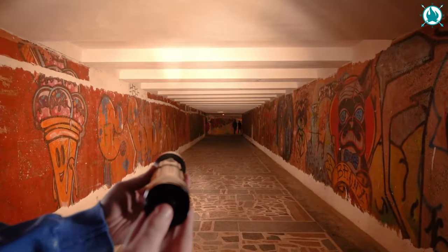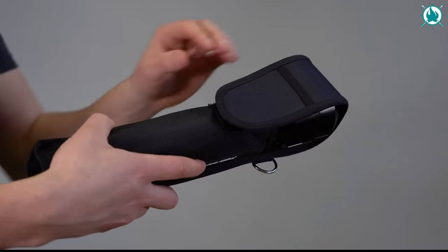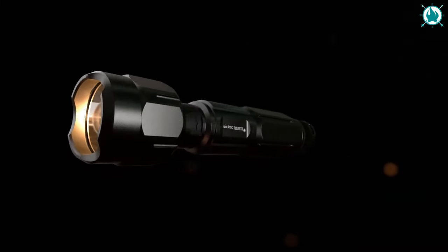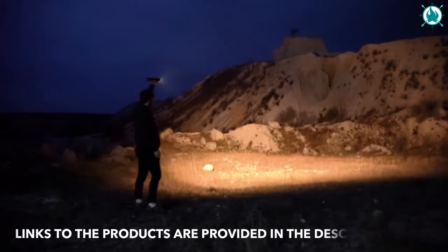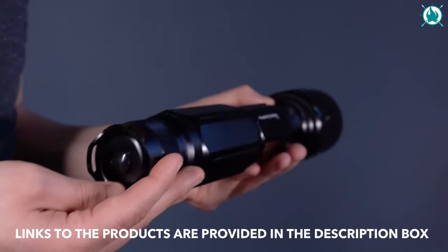Built to endure harsh conditions, it's crafted from military-grade anodized aluminum. With lithium technology, it's lightweight, longer lasting, and offers three power modes. The automatic lockout mode prevents accidental activation. Use this power to guide your way home, light a fire, or melt metal. The price is just $399.